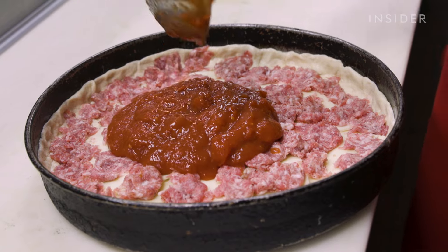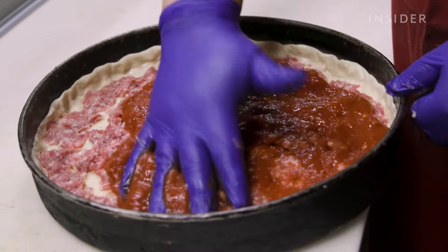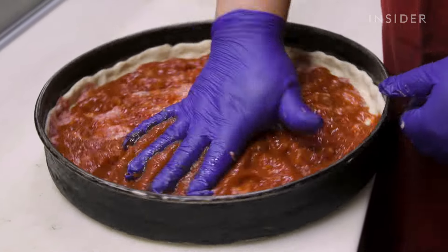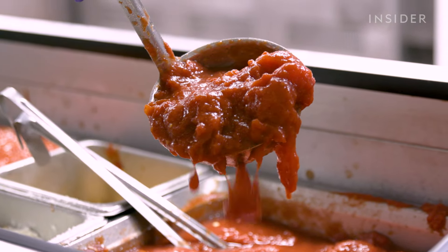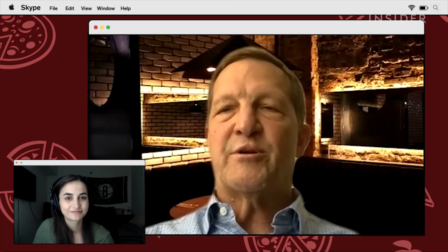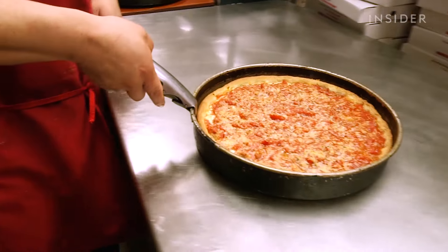And to top it off, a sweet and tangy sauce made with California tomatoes. We use a whole peeled pear tomato. When they can that tomato, they wait until it hits its zenith — when it's the reddest, the plumpest, the most sugar just kind of jumping out of that skin. We send a group of guys out there and they watch the tomatoes until they're exactly the right profile for us. Pies cook for about 30 minutes each at 550 degrees.